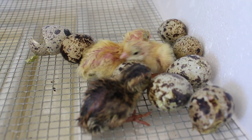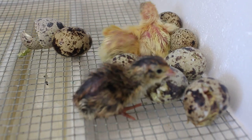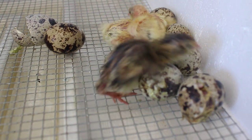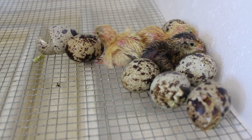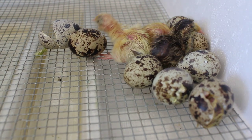Those ones that are out are about two hours old and we've got another two in here busy hatching. I'll leave them in the incubator for another day just to warm up and dry, and then I'll put them in a little brooder.